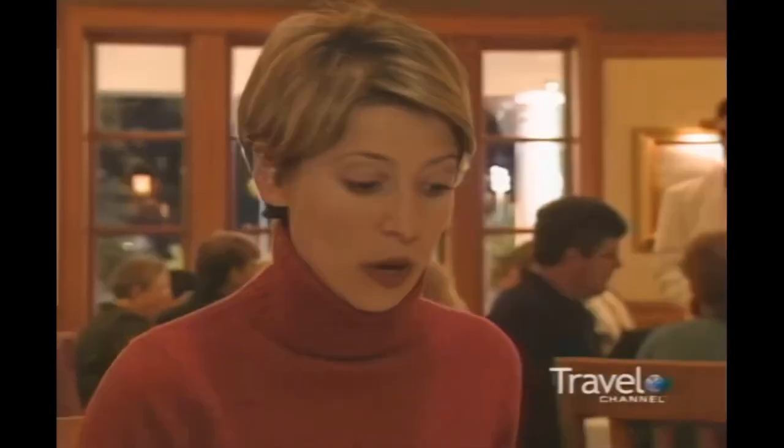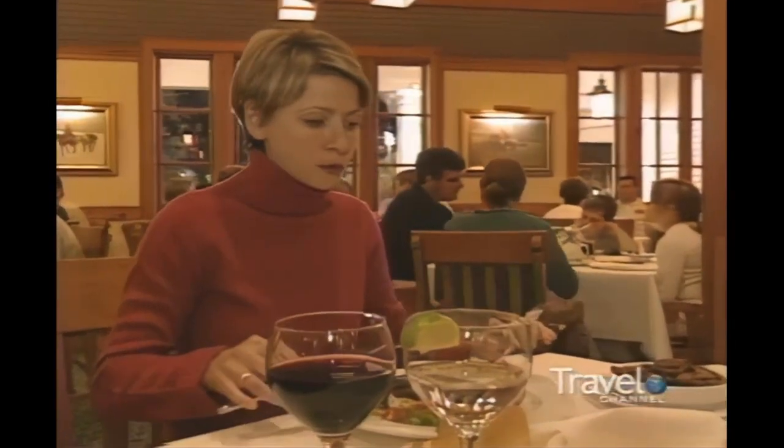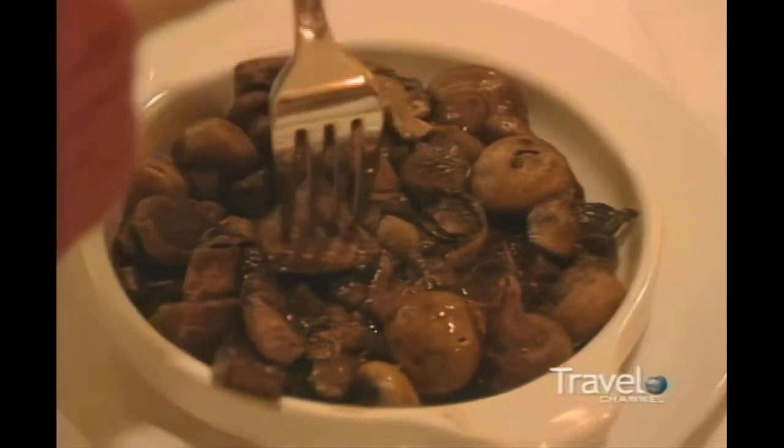This is a USDA choice, grain-fed, Black Angus New York strip. Classic. Mushrooms sautéed in cognac. And a salt-crusted baked potato with just a touch of butter.